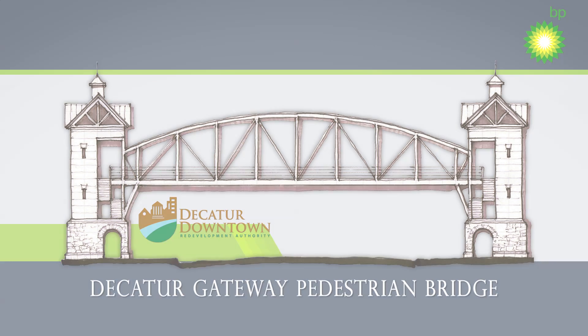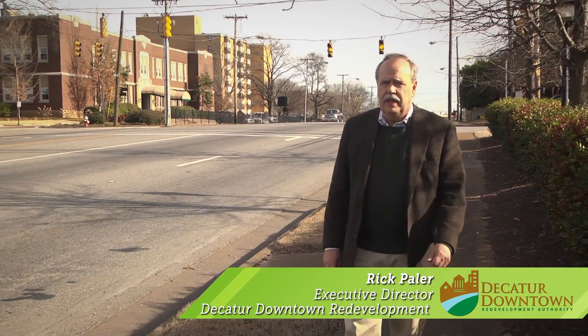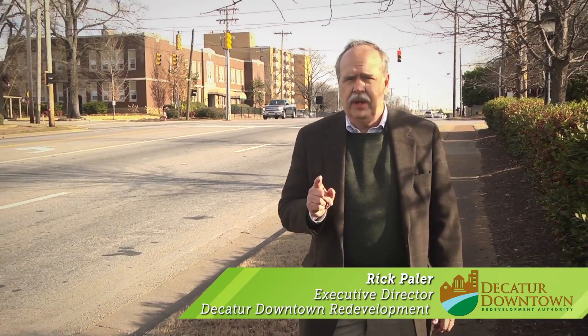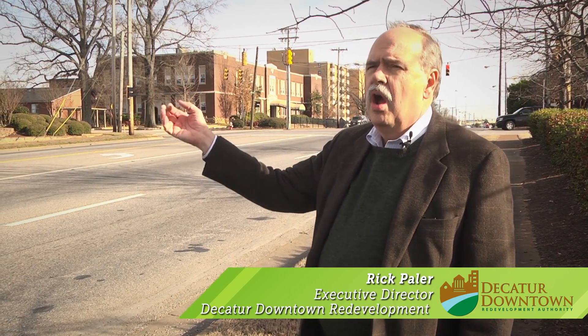One of the major components of the Decatur Downtown Redevelopment Authority strategic plan is to design and develop the Gateway Pedestrian Bridge. That bridge is critical in that it will tie the riverfront across Highway 20 to the downtown.